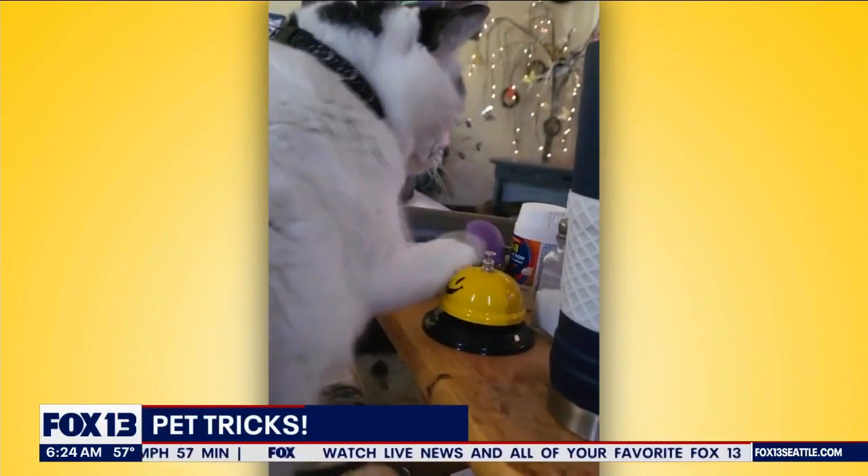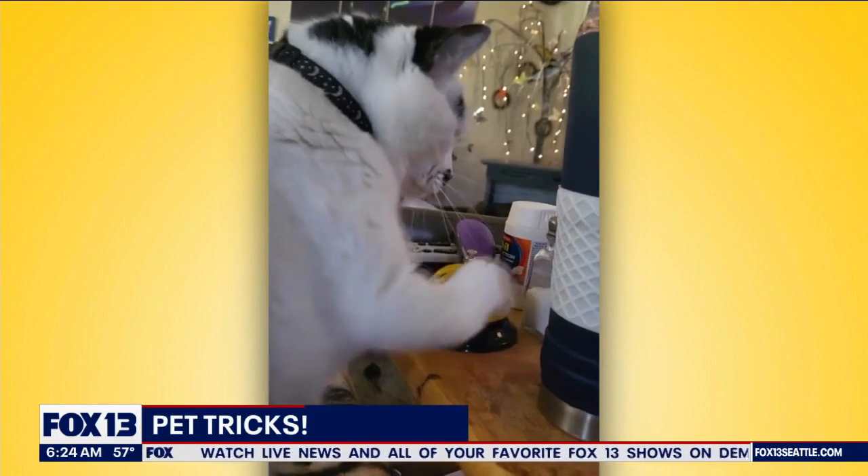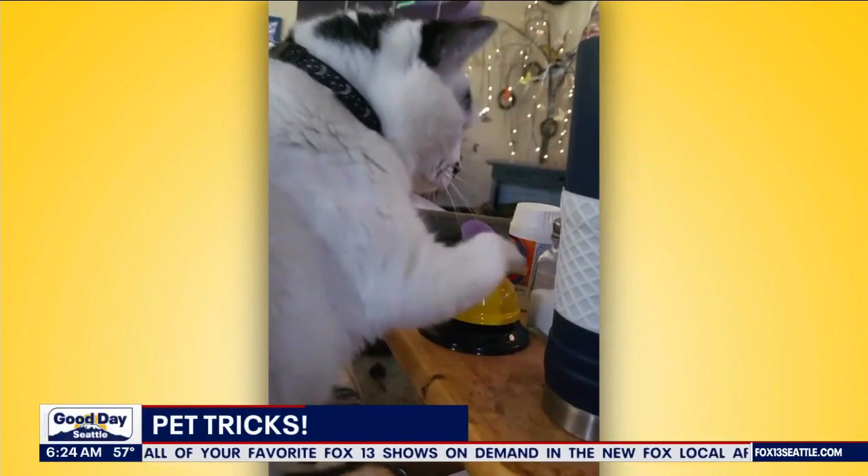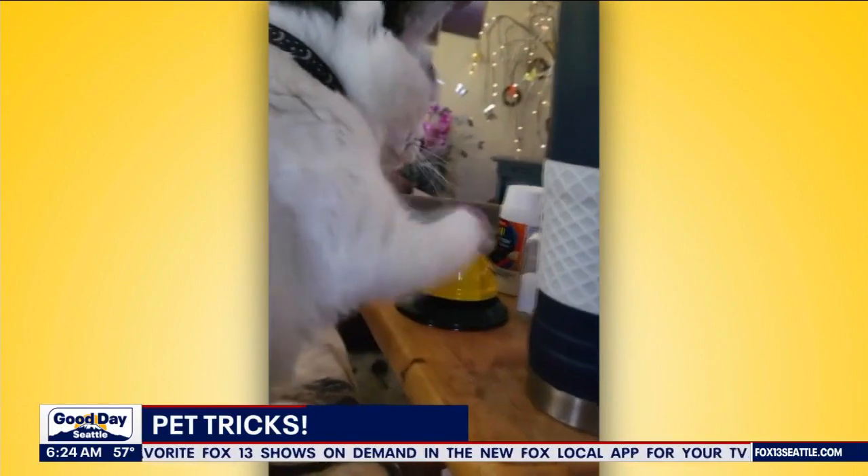This would be really cute to start. I'm sure they were so excited when she figured it out. Yeah, she's just going to ring the bell — she's not going to bother us all the time.